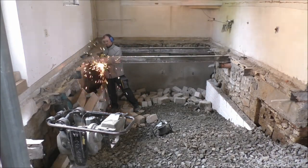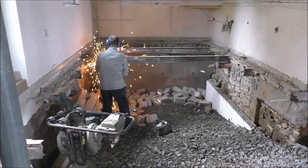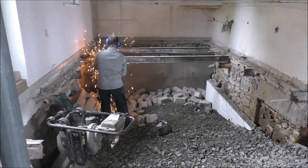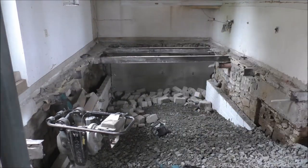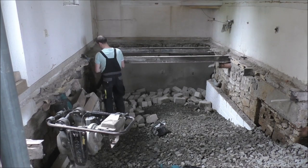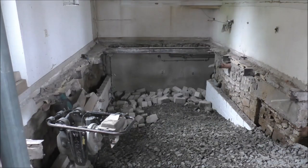Now it's time to get rid of the next steel beam — of course, with some protective clothing, formerly known as a thick sweater. With my angle grinder I cut off the steel beams so I can remove them simply. This gives me enough space for my track dumper to reach the last end of the room.